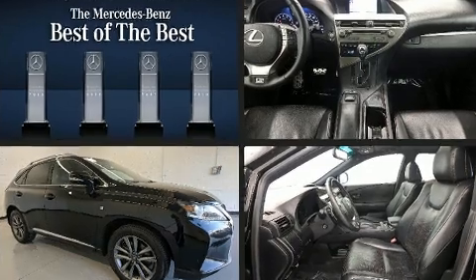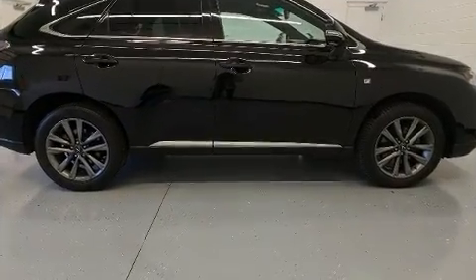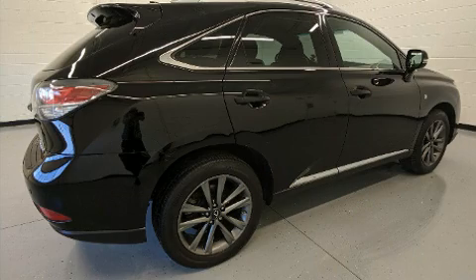Lexus prioritized fit and finish, as evidenced by a power seat, automatic dimming door mirrors, a power liftgate, and a split folding rear seat.